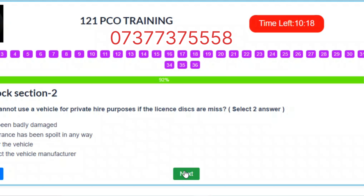Question 33. Why cannot you use a vehicle for private hire purposes if the license discs are missing? Select two answers. A. Have been badly damaged. B. Appearance has been spoiled in any way. C. Repair the vehicle. D. Contact the vehicle manufacturer. Correct answers: A – Have been badly damaged. B – Appearance has been spoiled in any way.